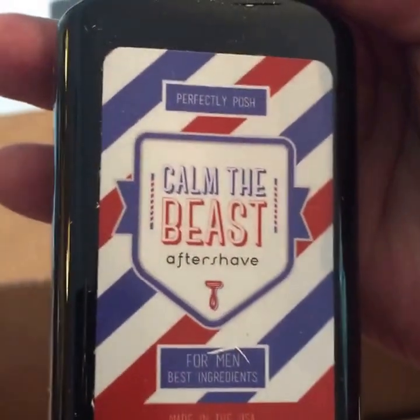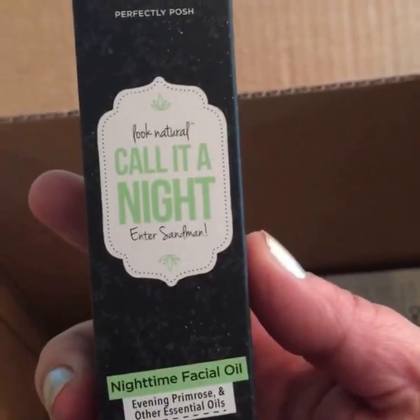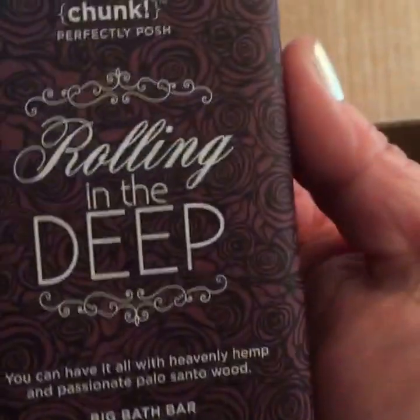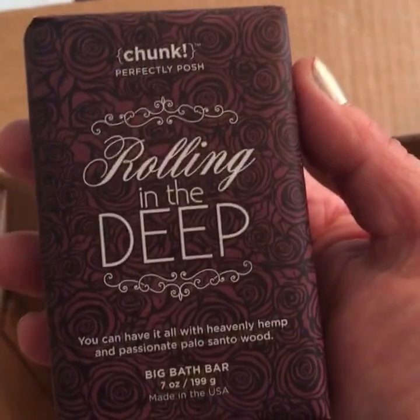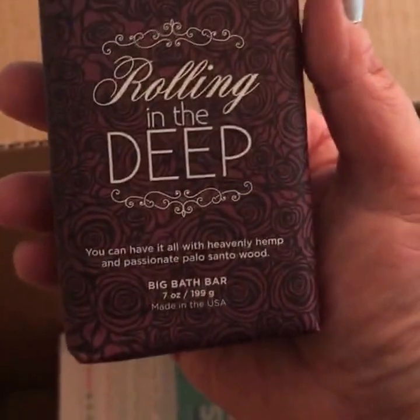Here's some Calm the Beast Aftershave — that's part of our men's line. This is one of our new face oils: Dawn on Me, the daytime one. This is the nighttime companion — Call It a Night. Does not leave any residue on pillowcases; I love this one. Hush Penny — Rolling in the Deep. This is made with hemp. It smells really good; I got to smell this in person in Chicago. I love the packaging — it's a throwback to a dill.